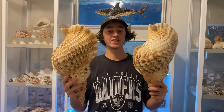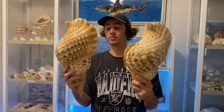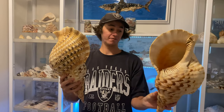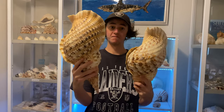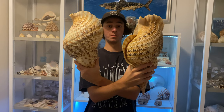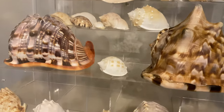Here we have two triton trumpet shells. These are incredible size — both 395 millimeters in length, by far the biggest ones I've ever seen and had. Very, very rare, very massive. These are getting very hard to purchase, especially this size and in this condition. Check out shellcade.com now.